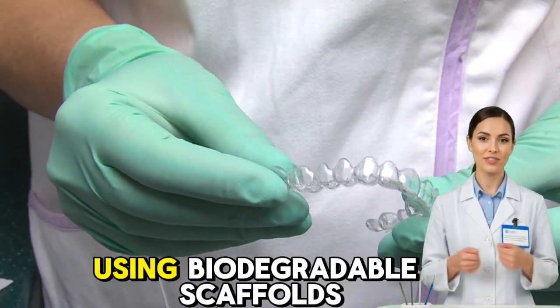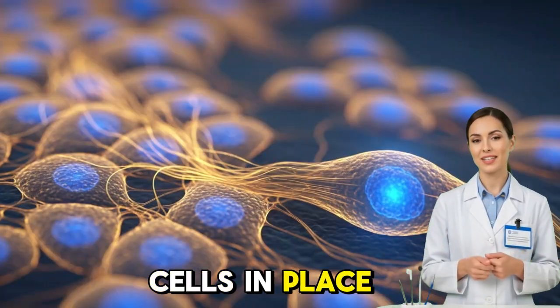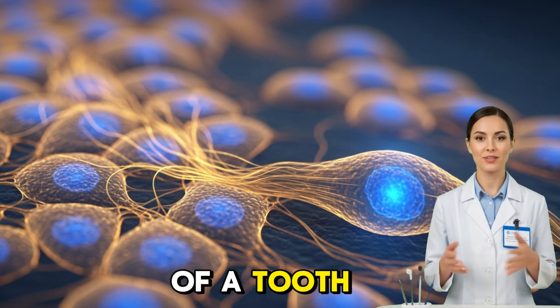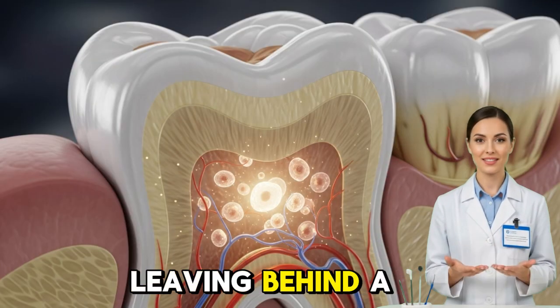Researchers are now testing how to guide and control that healing process. One technique involves using biodegradable scaffolds — tiny, sponge-like structures that hold stem cells in place and shape them into the form of a tooth. These scaffolds dissolve naturally as the new tissue grows, leaving behind a fully formed tooth.